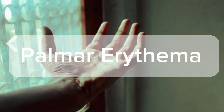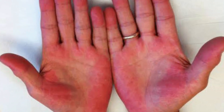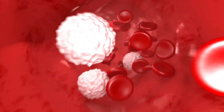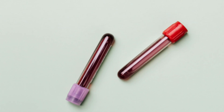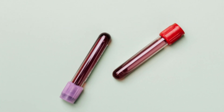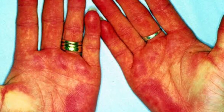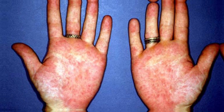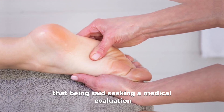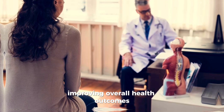Have you ever heard of palmar erythema? Here you see redness of the palms and sometimes the soles. It's linked to increased blood flow and hormonal imbalances caused by liver disease. Elevated estrogen levels due to impaired liver function contribute to this condition. Palmar erythema presents as symmetric redness on the palms and can extend to the feet. It is often warm to the touch and can indicate underlying liver conditions, particularly cirrhosis. Seeking a medical evaluation can facilitate early detection and treatment of liver diseases, improving overall health outcomes.